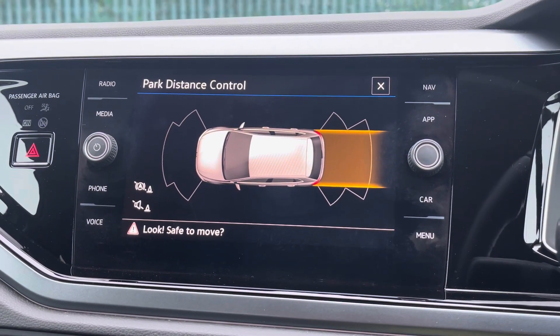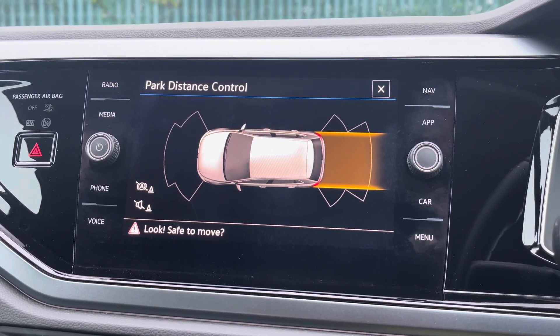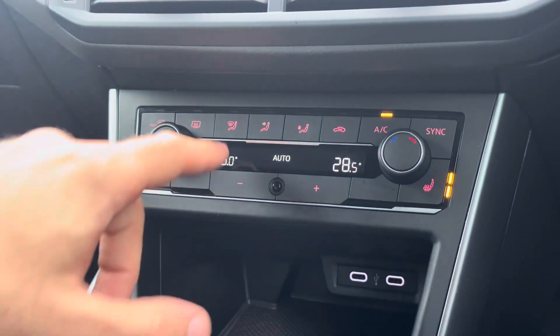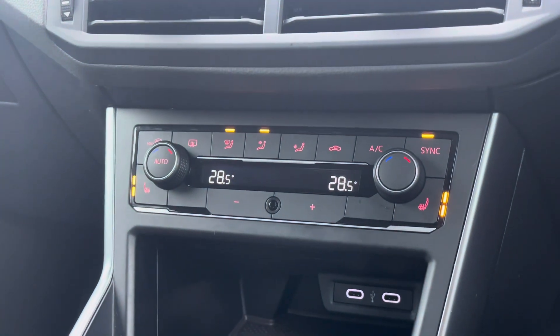You'll also be pleased to know that this vehicle comes fitted with front as well as rear parking sensors, helping you to easily manoeuvre in and out of tricky parking spots. Just below you'll find the fantastic control panel for the brilliant air conditioning as well as the heated front seats, helping to ensure that the driver and front passenger can both travel in their own customisable and comfortable climate.